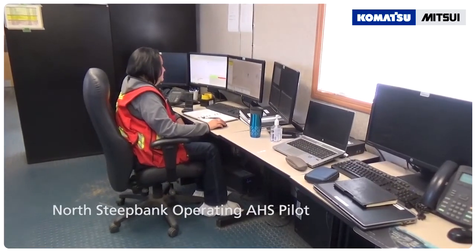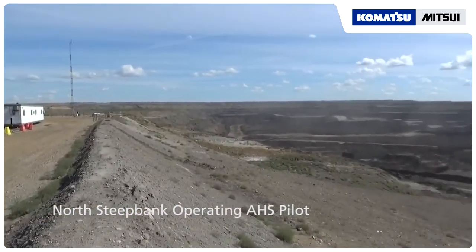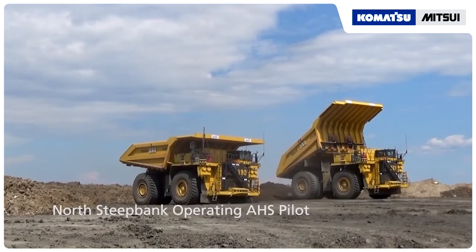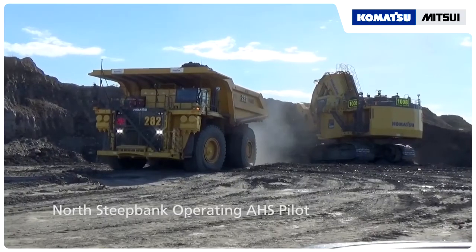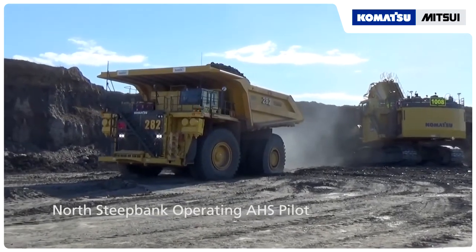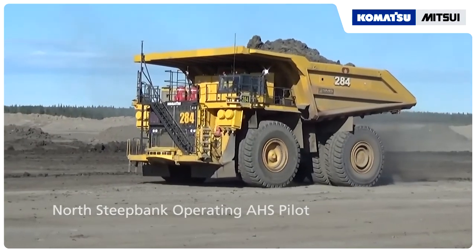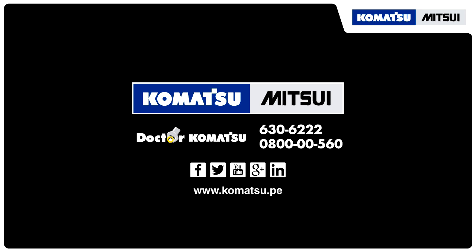Following a successful commercial scale evaluation, Suncor is proceeding with the phased implementation of AHS, starting at the North Steep Bank Extension Mine. Based on current mine plans, we expect full AHS implementation to take six years, involving deploying more than 150 autonomous haul trucks.